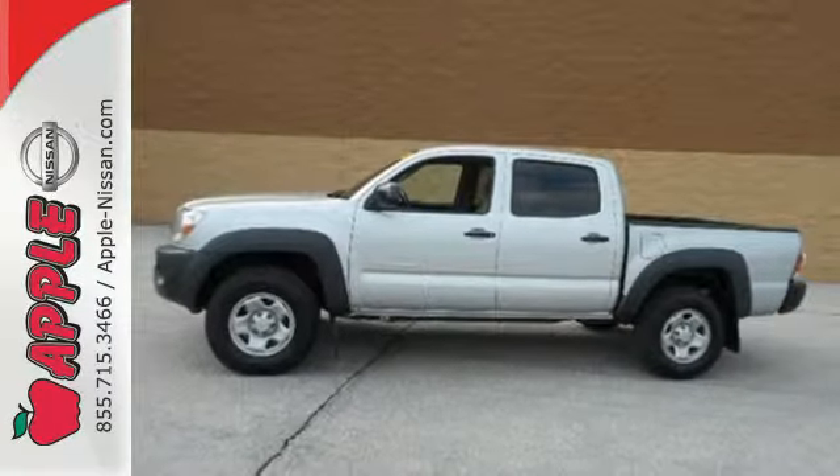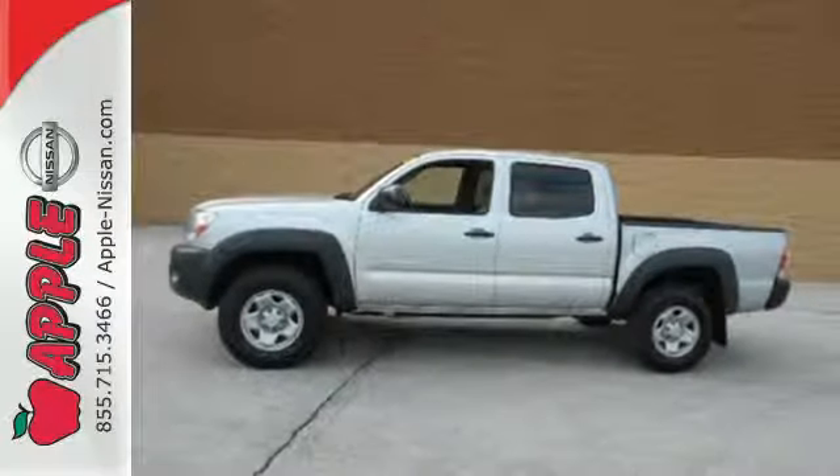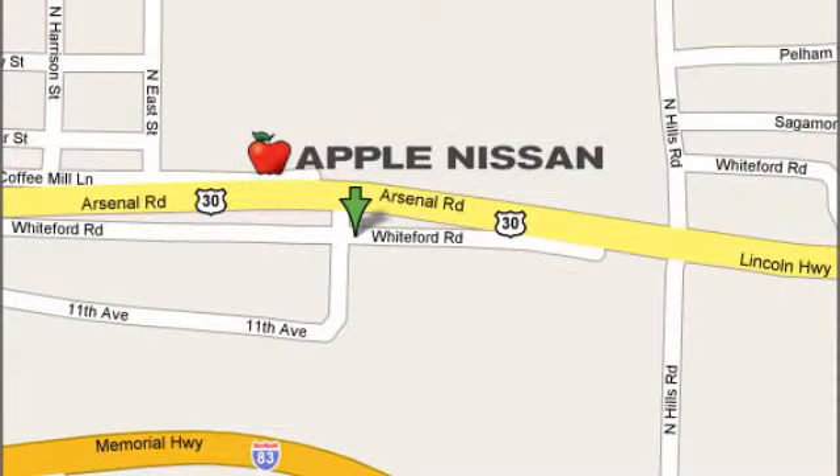Come on in today and see it for yourself. Apple Nissan offers a great selection, exceptional service, and the value you expect. We are conveniently located at 1510 Whiteford Road in York, Pennsylvania.